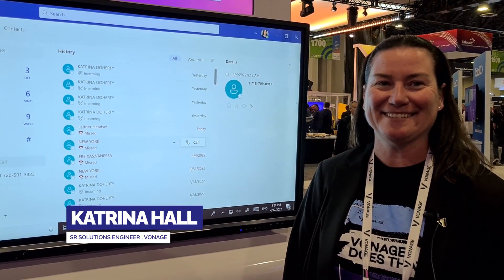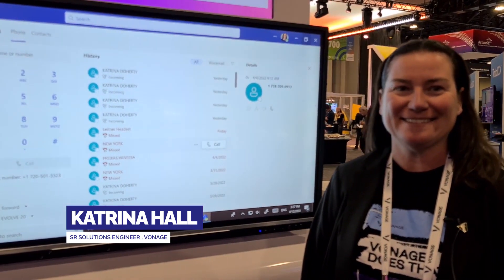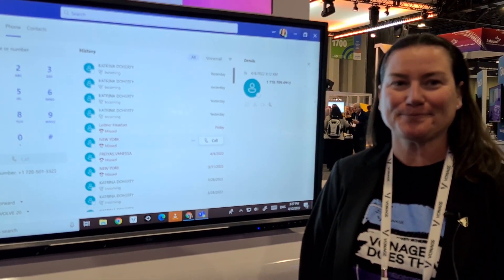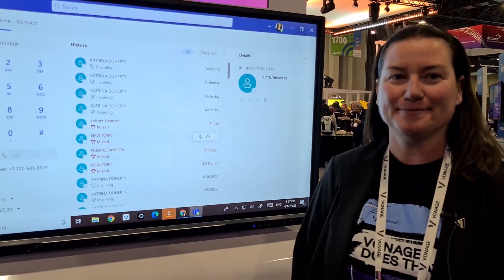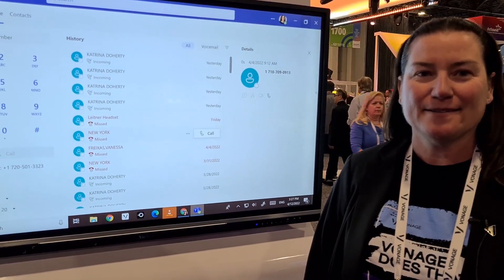I'm here with Katrina with Vonage, and she is a Microsoft Teams Vonage integration explorer. Could you just give the viewers a general overview of the Vonage integration with Microsoft Teams and kind of how it works?